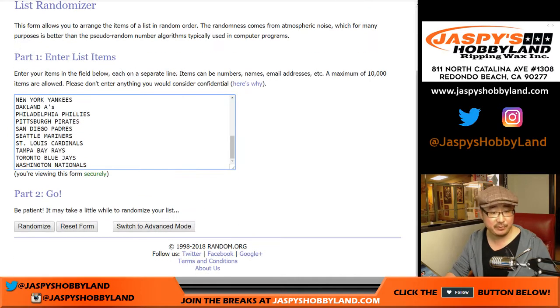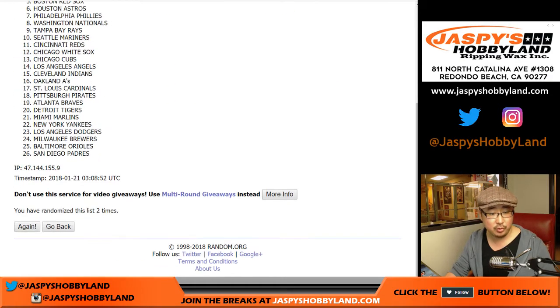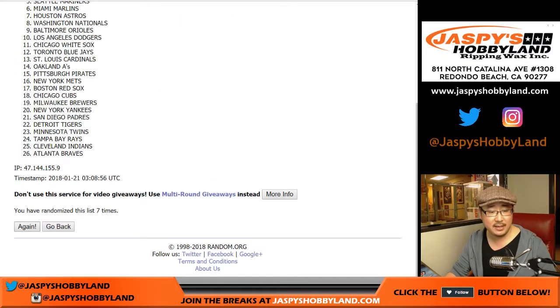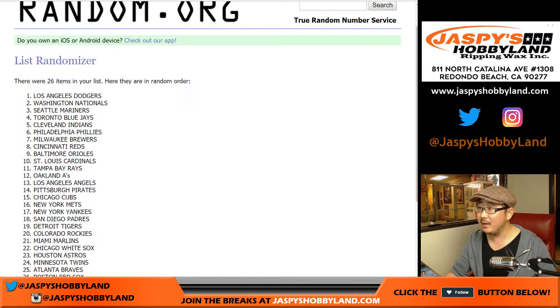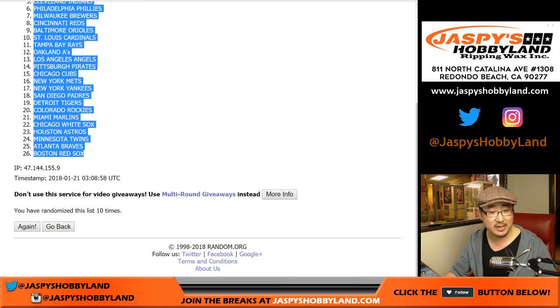Four and a six, 10 times for the teams. One — there's 26, perfect. Two through ten, and 10th and final time. After 10 times, my Dodgers are on the poll and the Red Sox in the number 26 spot.